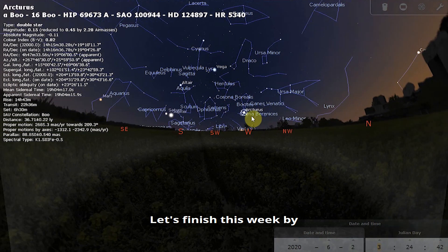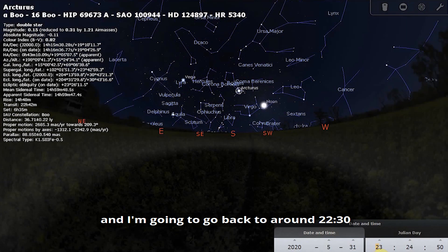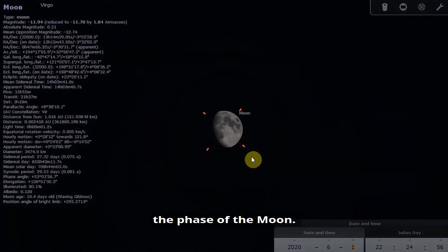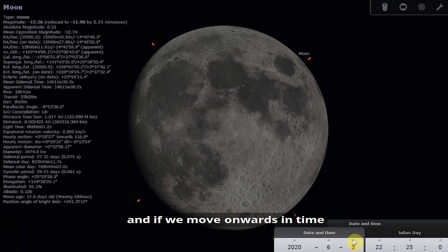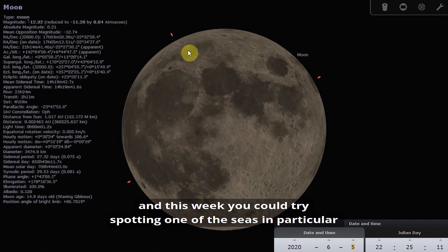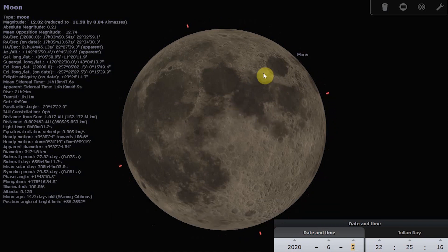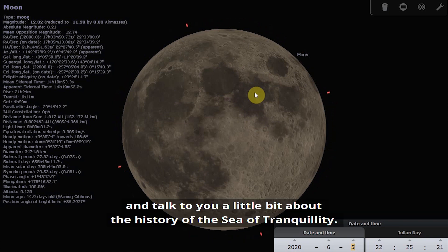Let's finish this week by taking a look at the Moon. Going back to Monday at around half past ten and zooming in to look at the phase — at the beginning of the week we have a waxing gibbous phase, and moving onwards in time, by Friday the 5th we have a full moon. Last week we talked about the dark areas on the Moon, the lunar seas, and this week you could try spotting the Sea of Tranquility in particular — I'm highlighting that area with my mouse now.